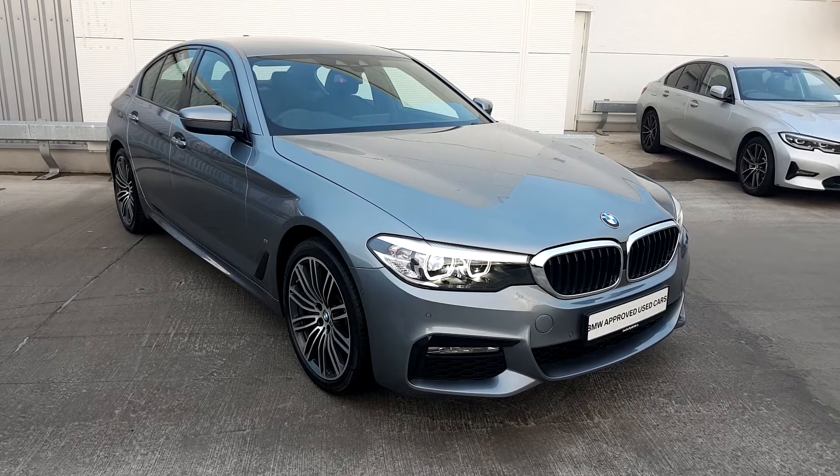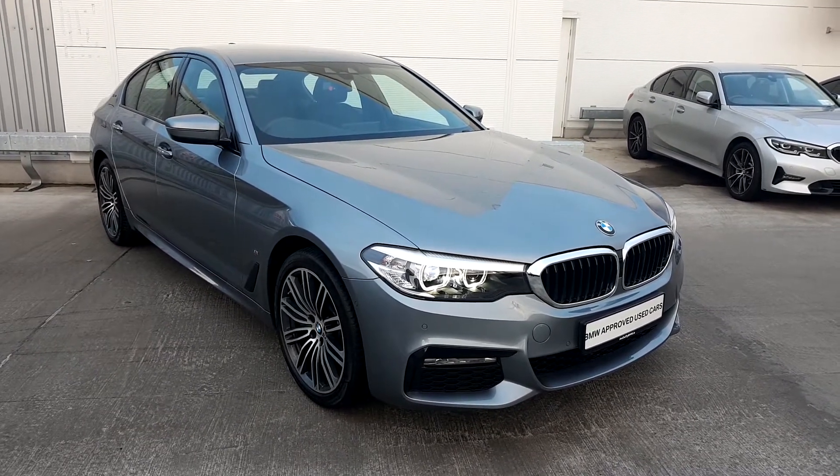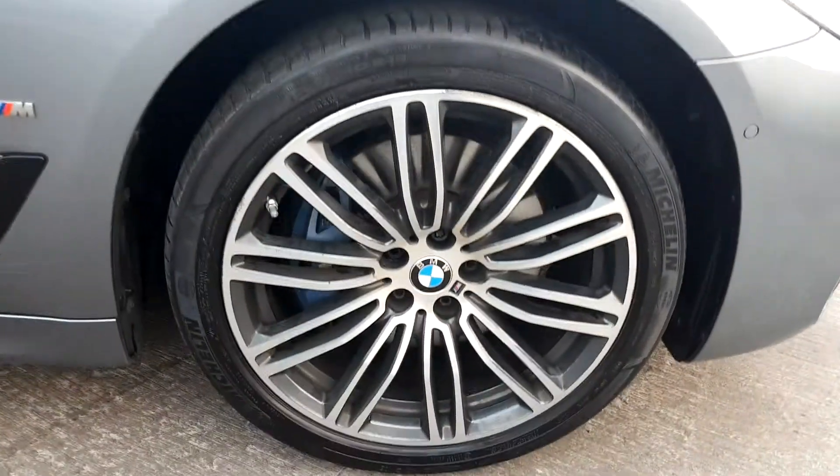This car is finished in bluestone metallic, has LED front fog lamps, parking sensors front and rear, and as you can see, upgraded 19 inch multi-spoke alloys.